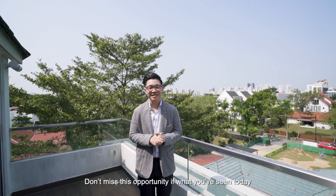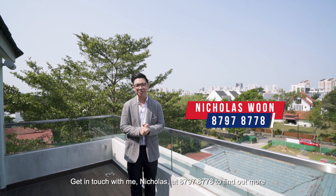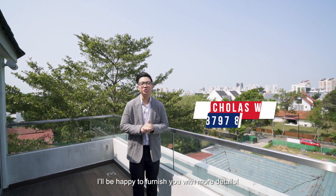Don't miss this opportunity if what you've seen today appeals to your desires as a dream home. Get in touch with me, Nicholas, at 8797-8778 to find out more. I'll be happy to furnish you with more details.